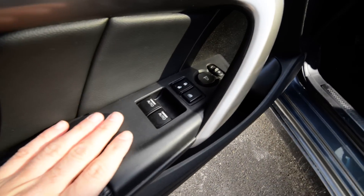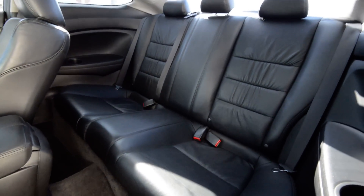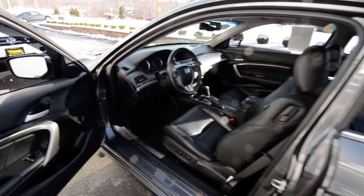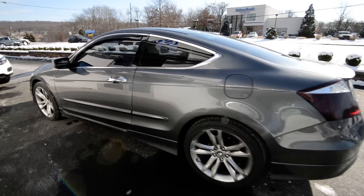Power windows, door locks, mirrors. The windows are auto-down. It seats three in the back, but that hump seat is for small children or small people only — there's not much headroom. Lastly, the trunk is a good size and there is a spare tire back there.